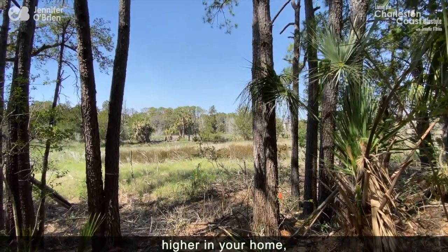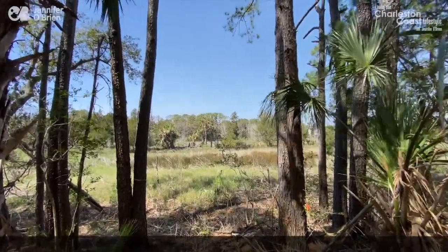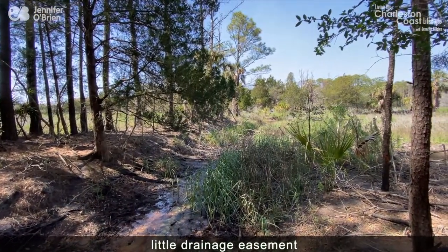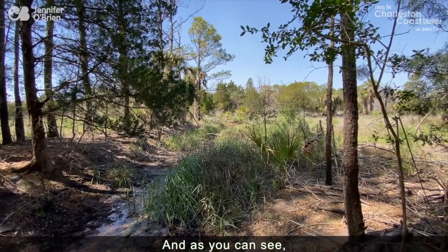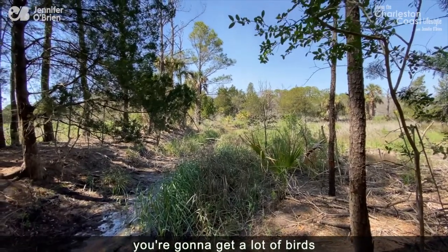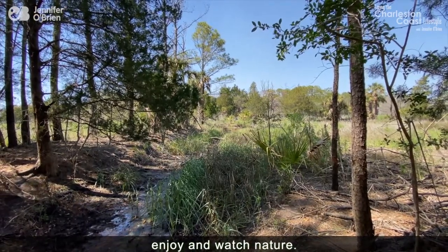And obviously, when you're up higher in your home, the view is even that much more expansive. You also have this great little drainage easement that borders your property, so it's really going to help you define your property line. And as you can see, as the egret comes soaring in, you're going to get a lot of birds that come through here and really just get the opportunity to enjoy and watch nature.